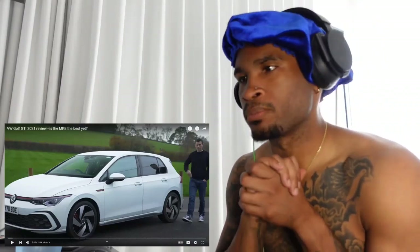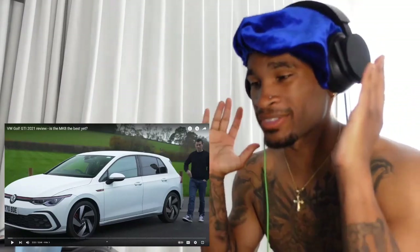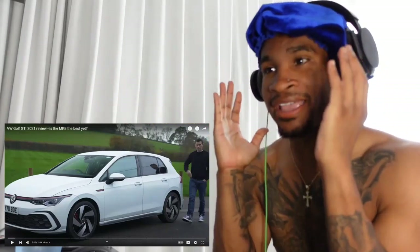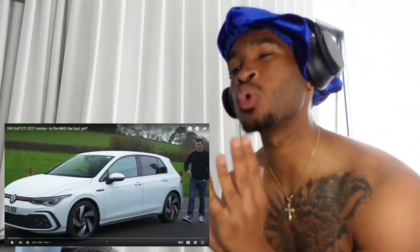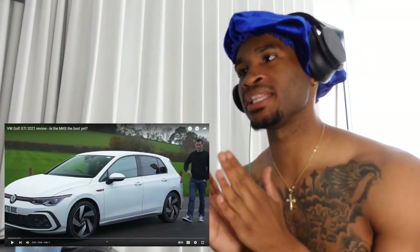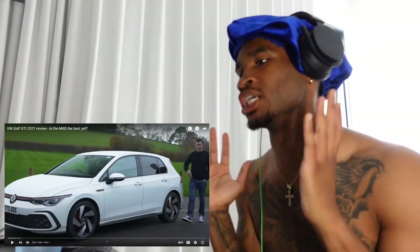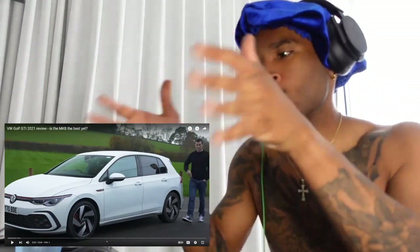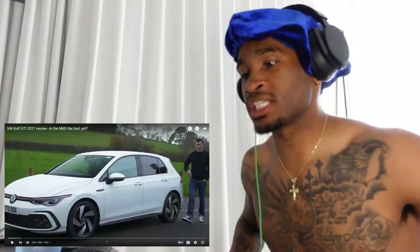Yo, welcome back — it's your boy Manson. You guys told me to check out this video from CarWow: a VW Golf GTI 2021 review. Is the MK8 the best yet? It's already looking good — all white, got the nice wheels on.